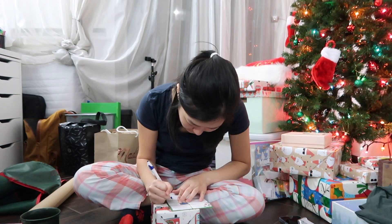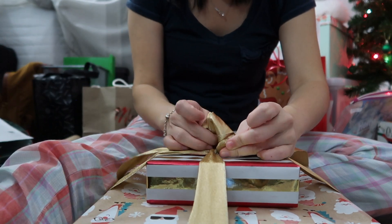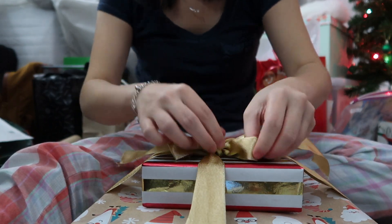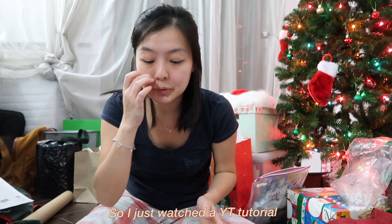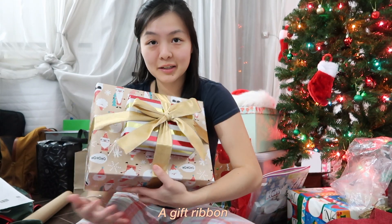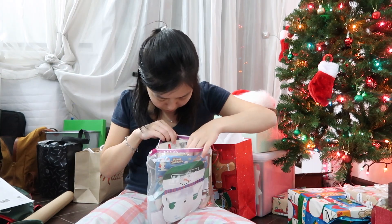I can barely find the time to sleep, yet I spent my time watching a YouTube tutorial on how to tie a gift ribbon. It's actually pretty easy - look how pretty! I want to tie the others too.